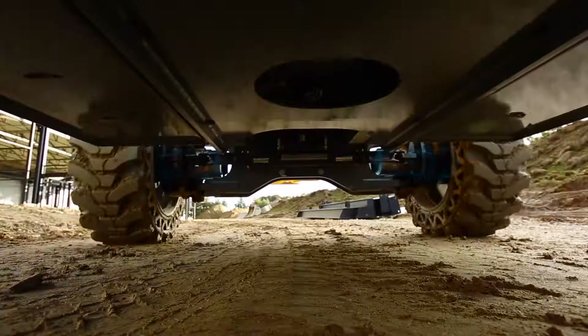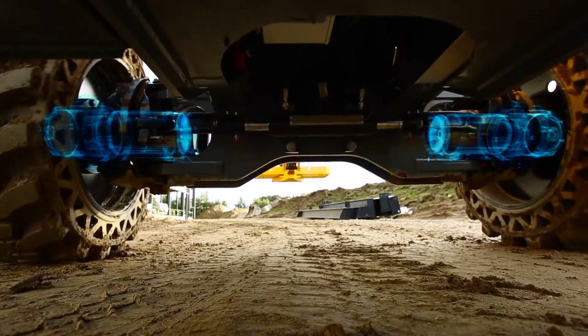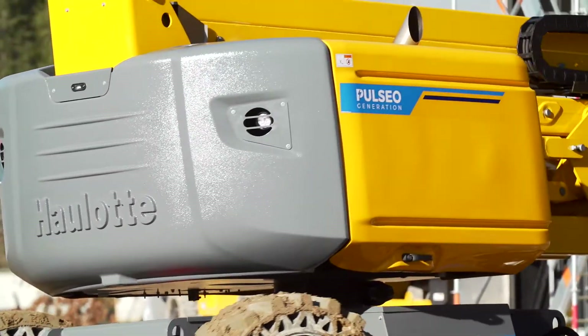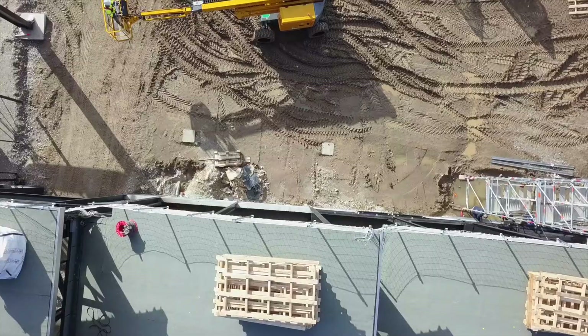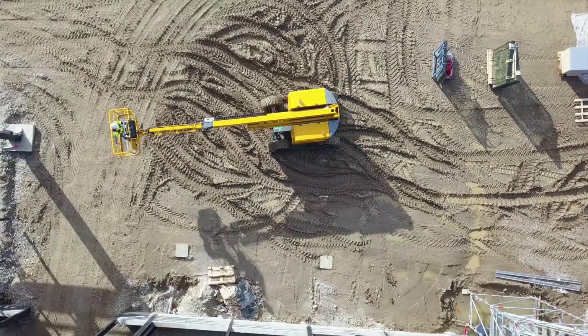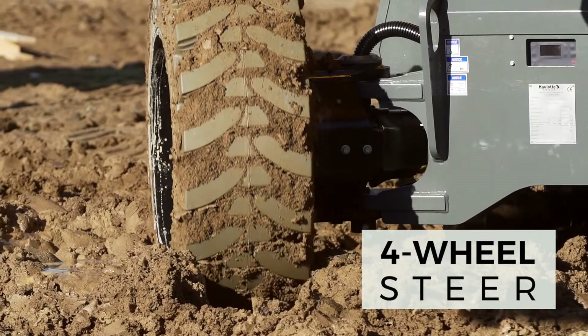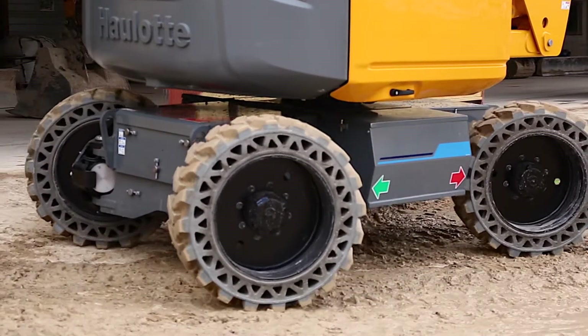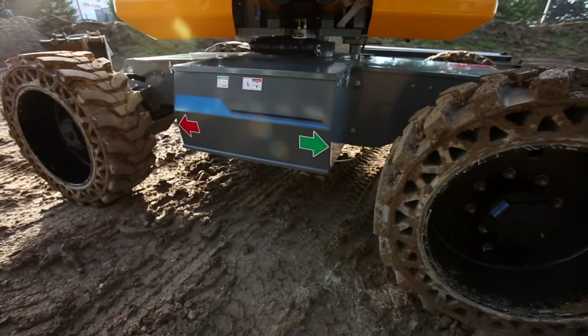Its electric engine provides extremely powerful torque for overcoming obstacles and climbing slopes of up to 45 degrees. With the four-wheel steel version, the machine offers optimal maneuverability. The turning radius is significantly reduced, and the crab steering mode facilitates driving in all conditions.